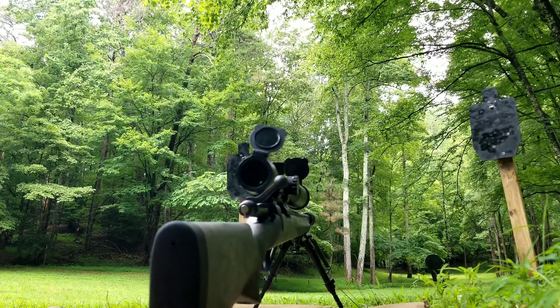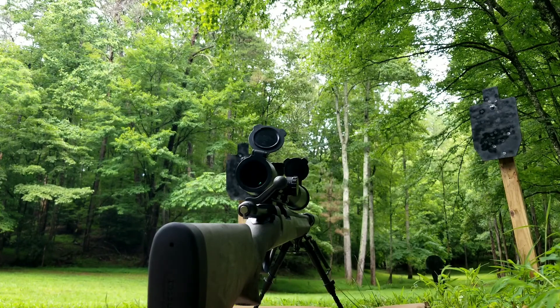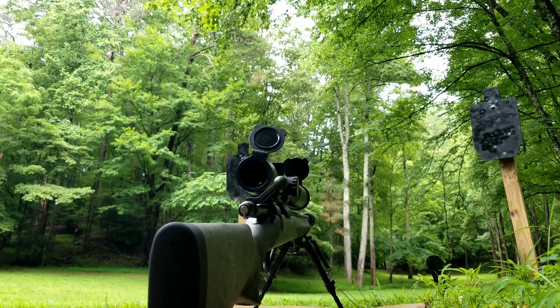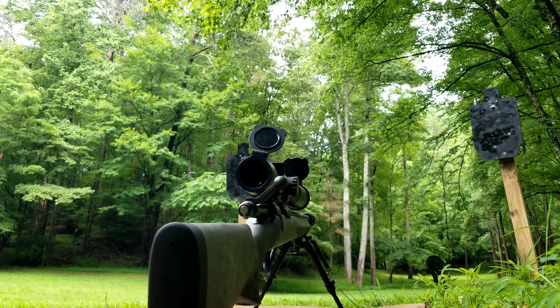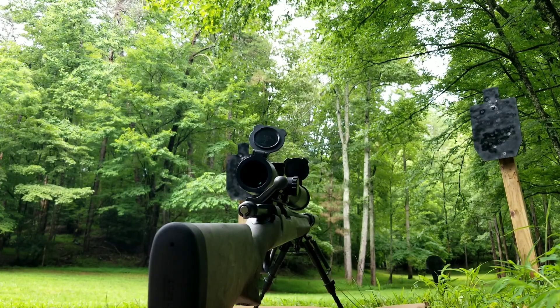I want to take some shots and let you guys hear it from behind the gun — kind of give you an idea of what I'm hearing as I shoot it. I'm wearing ear pro here for the supersonic rounds; those will be pretty loud when they crack the sound barrier. Otherwise the subsonics are hearing safe, though it'll be tough to tell in the video.